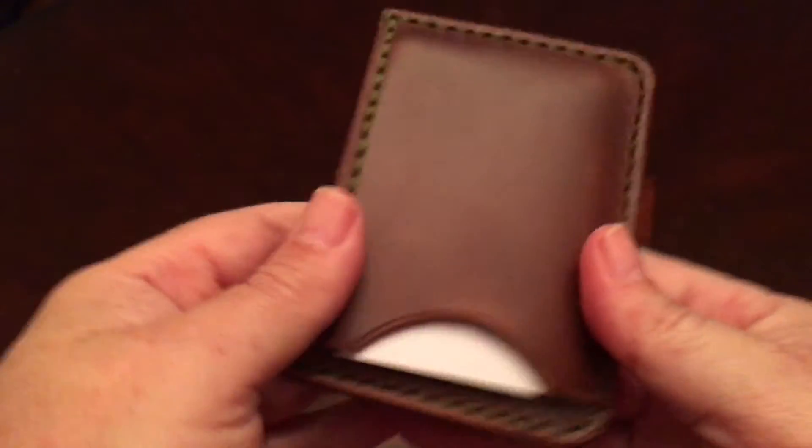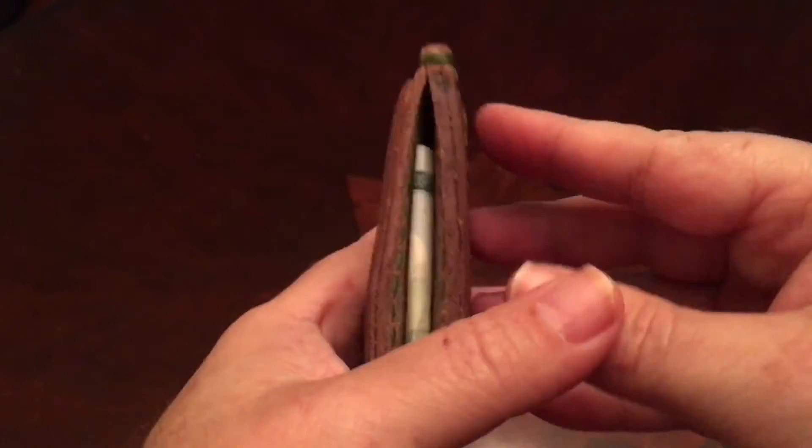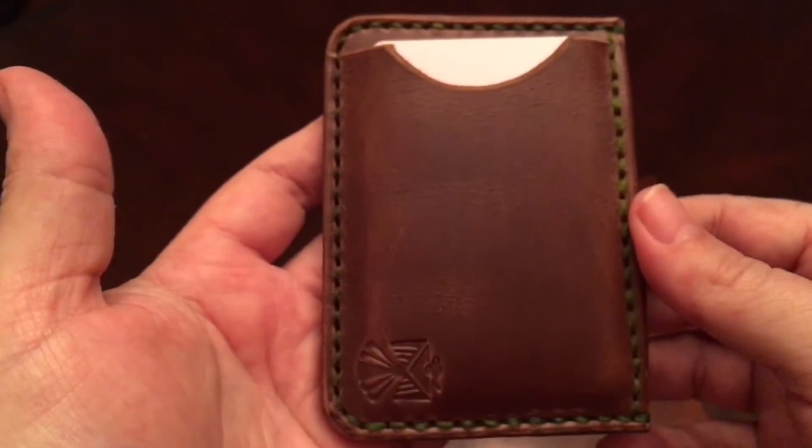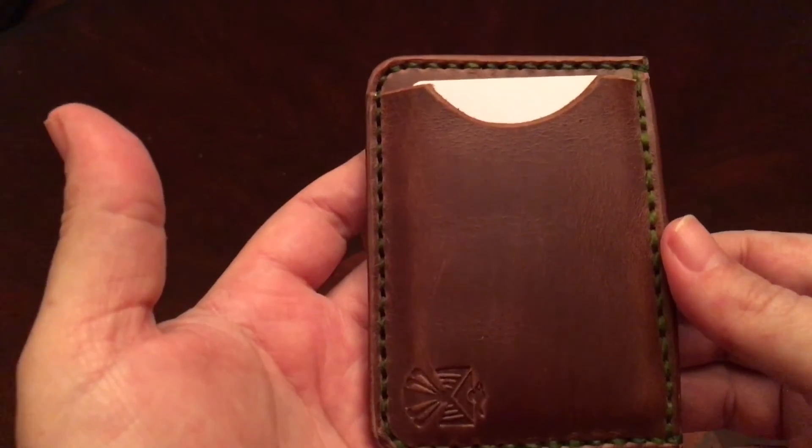You've got your cash in there, three cards on each side. You could also fold it only once — you don't have to fold it twice. I'm just going quickly for the video, but you could take your time and get it in there nicely.